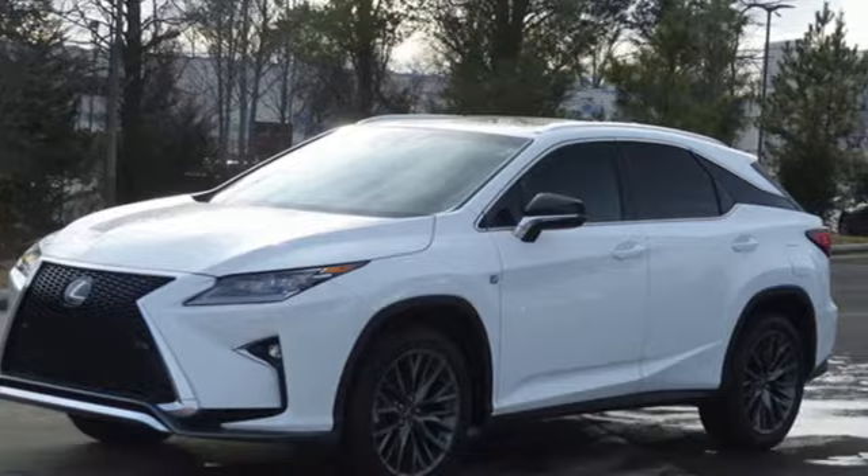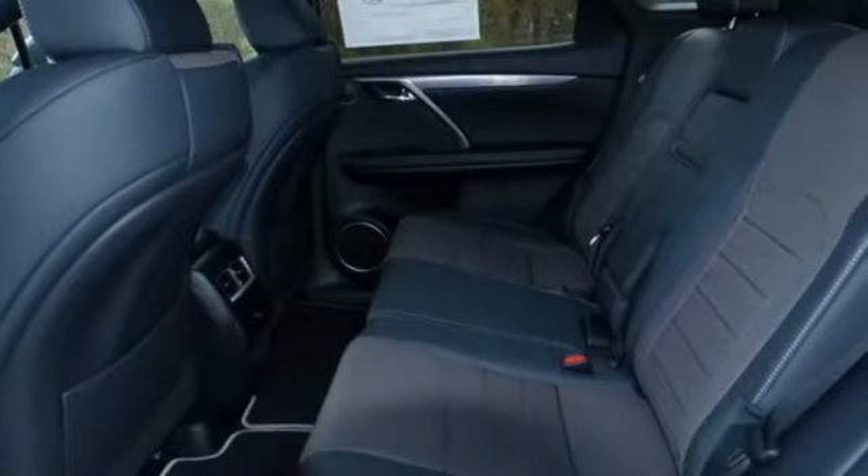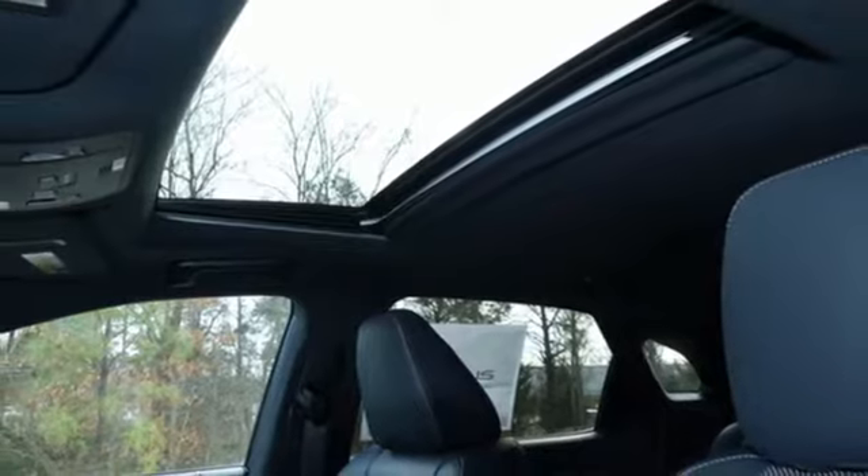Its chiseled look backs the performance of the 3.5-liter V6 engine and smooth-shifting 8-speed automatic transmission, and you'll stay in the loop with the Lexus Informed Service Connect app, giving you status and maintenance updates.